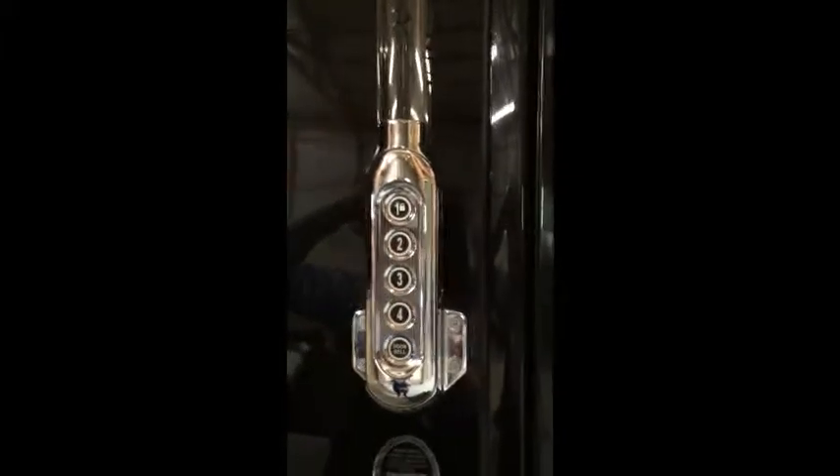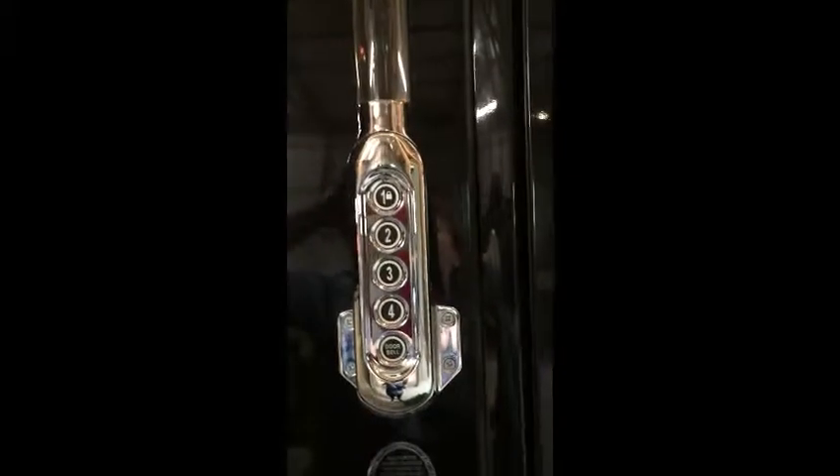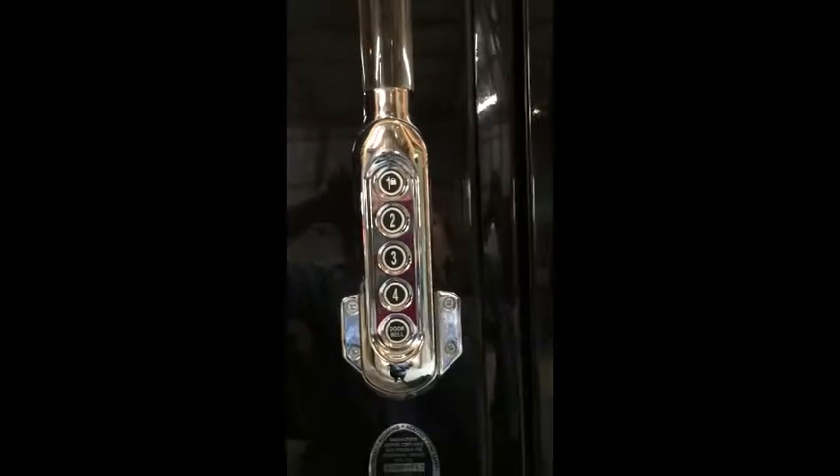As we approach the entry to the Newmar Essex, you'll notice the keyless entry pad which locks and unlocks the doors, the bays, and sets the security system.